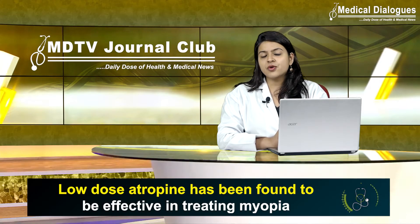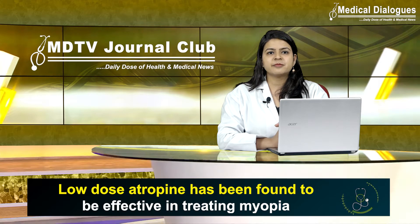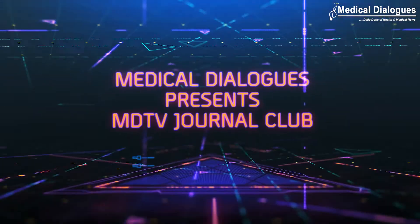We now have with us the lead author of this study, Dr. Shweta Chaurasya, who is an assistant professor at the Advanced Eye Center, PGIMER Chandigarh. Regarding your recent study published in Scientific Reports on the efficacy of low-dose atropine — that is 0.01% — on myopia progression and axial length elongation, what was the rationale behind the study? What prompted you to carry out this research?